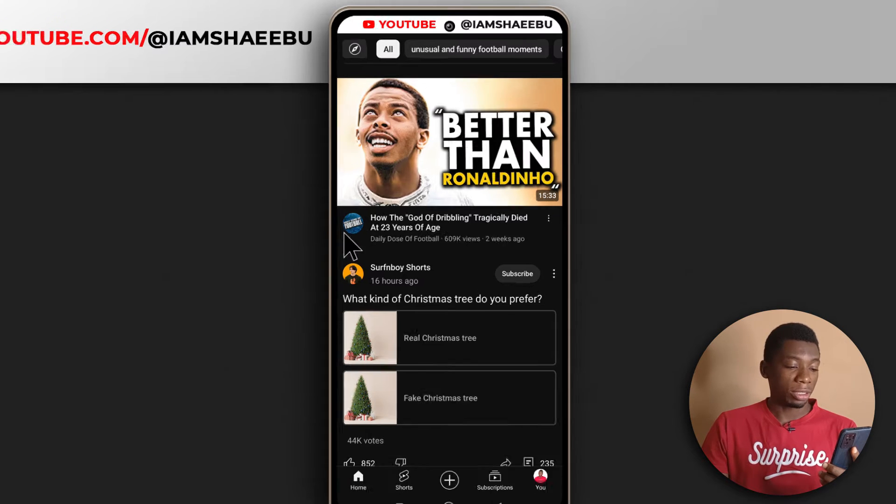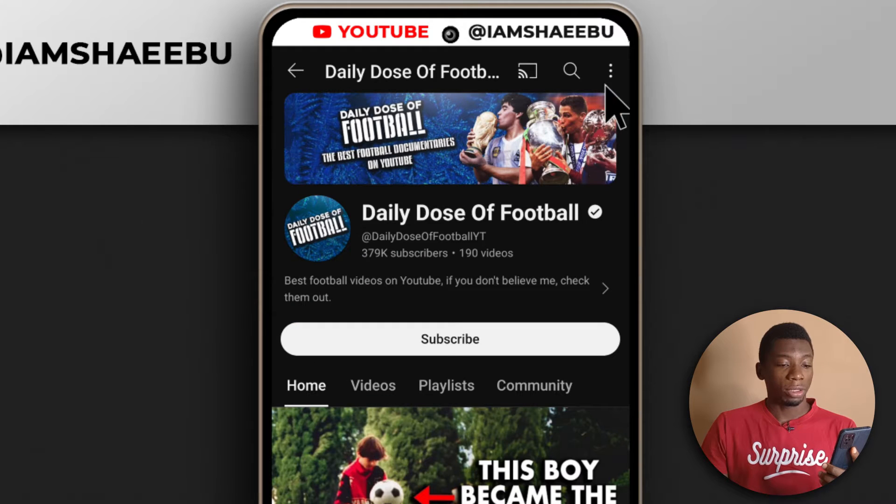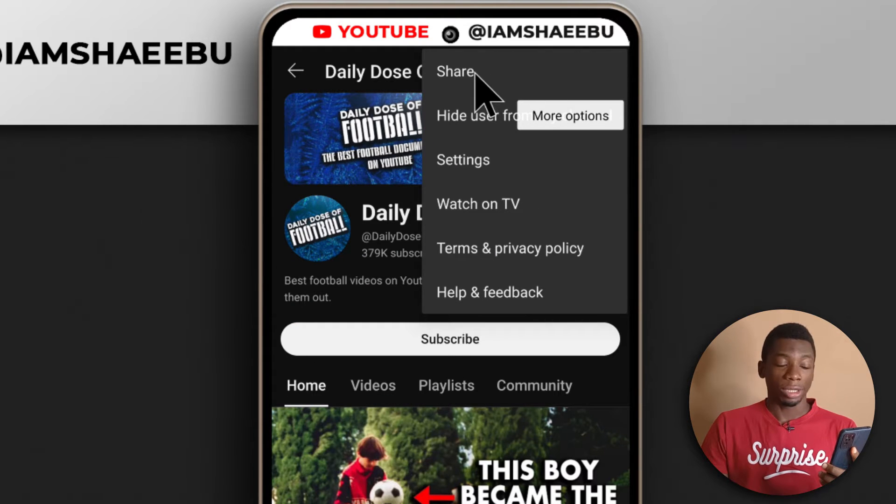I just opened the YouTube app and this is one of the channels that I just saw. To check if the channel is monetized, you just need to visit the channel by tapping on the profile picture, then you come up here and tap share.